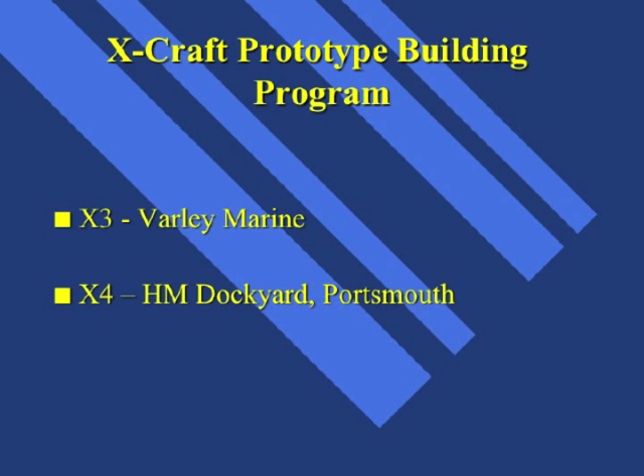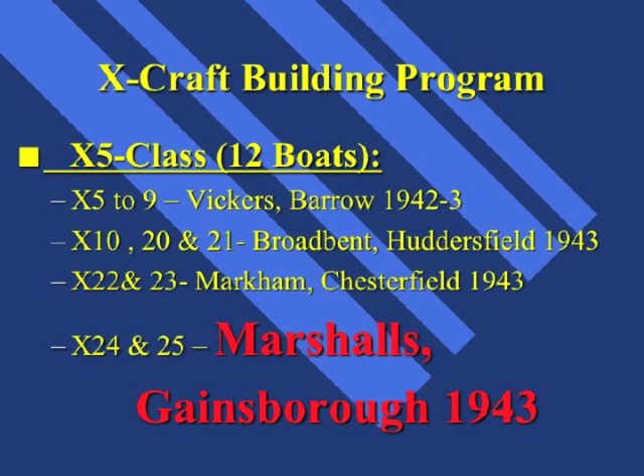Following the building of X-3 and X-4, both were scrapped in 1945. They were a success, and a full building programme commenced. Firstly, X-5 class submarines, which we know as X-Craft. Apart from Vickers in Barrow and Broadbent at Huddersfield, Martial Engineering of Gainsborough was initially tasked with building X-24 and X-25. Each submarine cost in the region of £30,000 to manufacture.